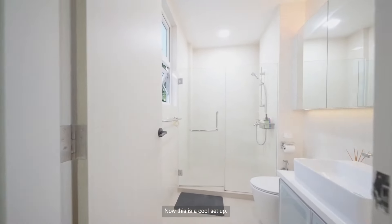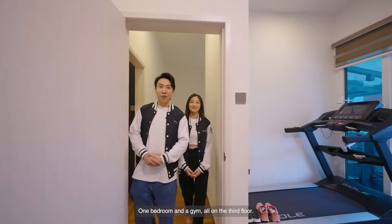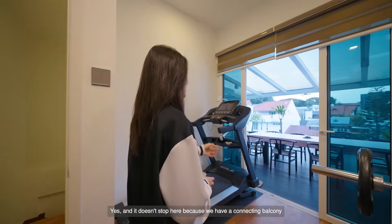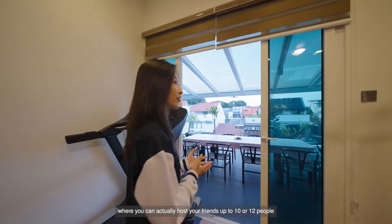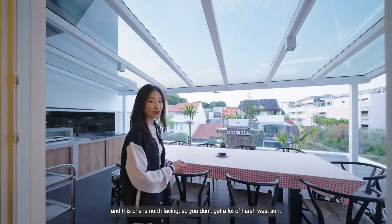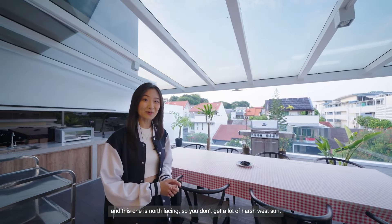Now this is a cool setup — one bedroom and a gym all on the third floor. And it doesn't stop here because we have a connecting balcony where you can host your friends — up to 10 to 12 people — and even have a barbecue in the evenings. And this one is not west-facing, so you don't get a lot of harsh west sun.